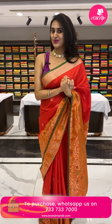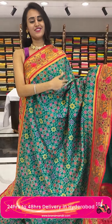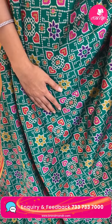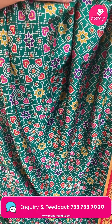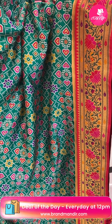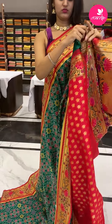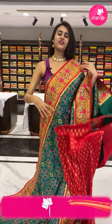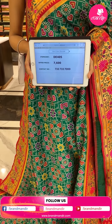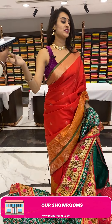Moving on to the next beautiful saree in the combination bottle green and red — a beautiful bottle green and red. The blouse is a contrast blouse. The code is GE405 and the price retails for ₹7,600. Take a screenshot and ping us on 733-733-7000.